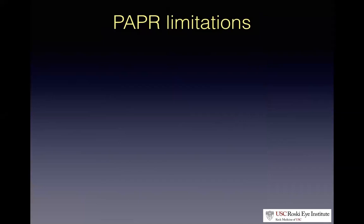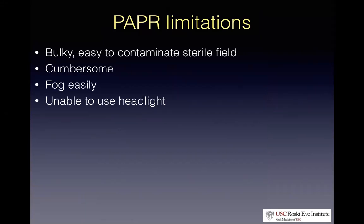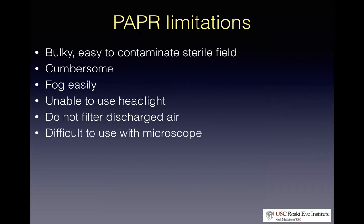There are limitations to the PAPR. They're fairly bulky, making it easy to contaminate a sterile field in the OR. They fog easily on the inside, which you can't clear. For providers like myself and Dr. Zhang, it's difficult to use a headlight with a PAPR — which is less than ideal when working in the sinuses or deep in the orbit. Another big limitation is that it doesn't filter the discharged air, so if the provider is infected, viral particles can escape into the environment. And unless you're fairly creative, it's relatively difficult to use a PAPR with an ophthalmic microscope in the OR.